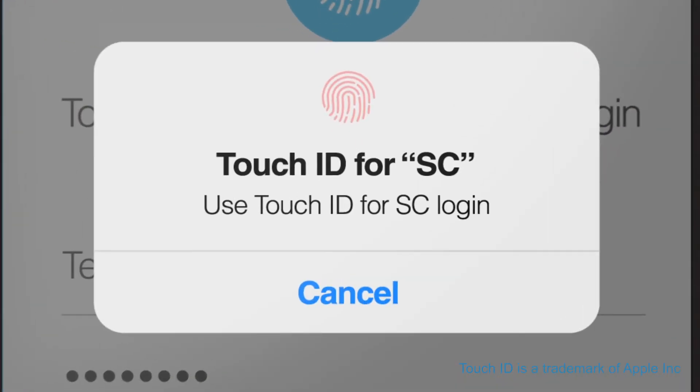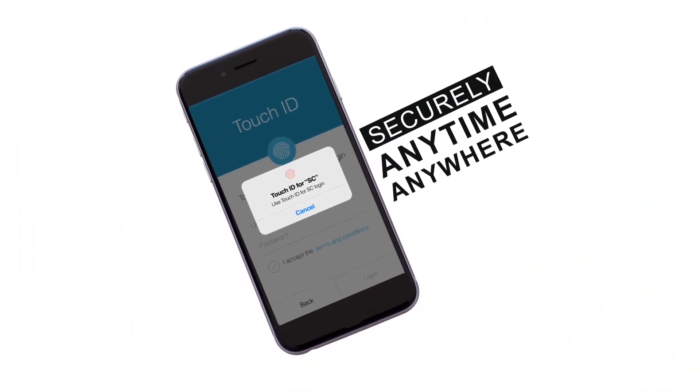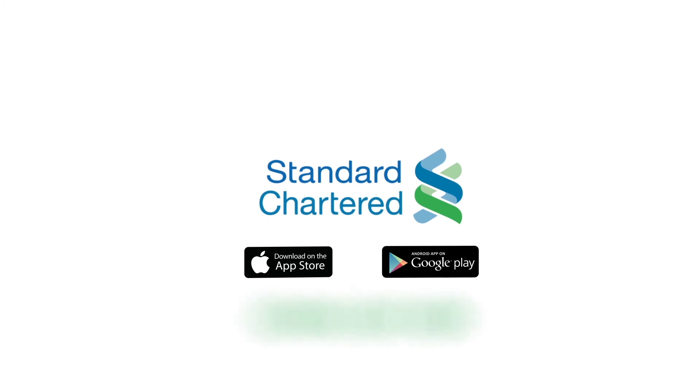You are now ready to log in with your Touch ID. Manage your personal finances securely anytime, anywhere. Standard Chartered Mobile Banking app is available in the App Store and Google Play. Download the app now.